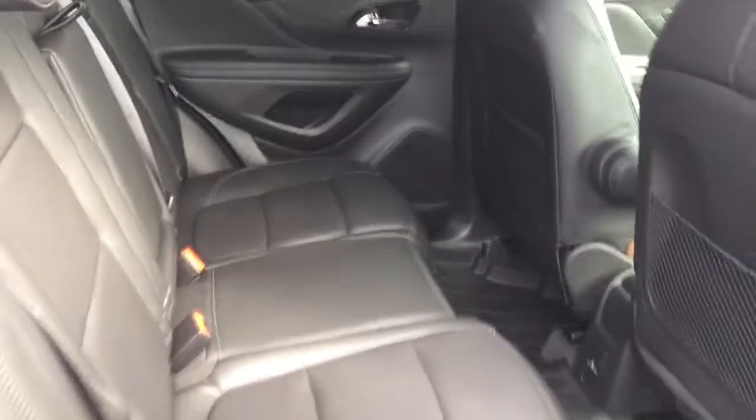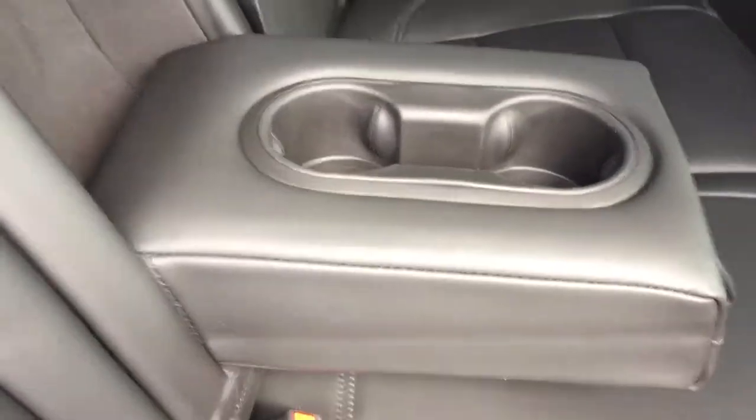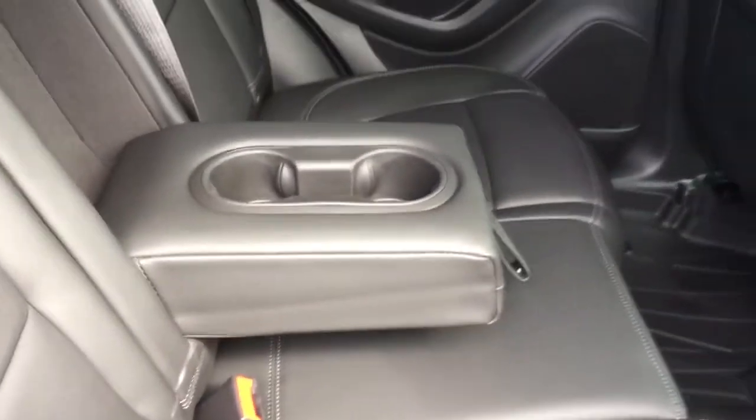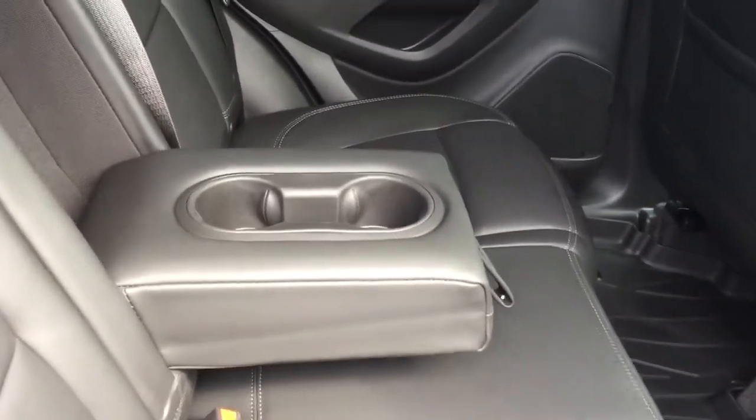Room for three across the back here. And if you have less than three passengers, you can always utilize this fold-down armrest. Got your cupholders in it. And let's face it — Mom, Dad, you've got kids back here. The armrest is going to separate them just a little bit, and that is worth the peace of mind.